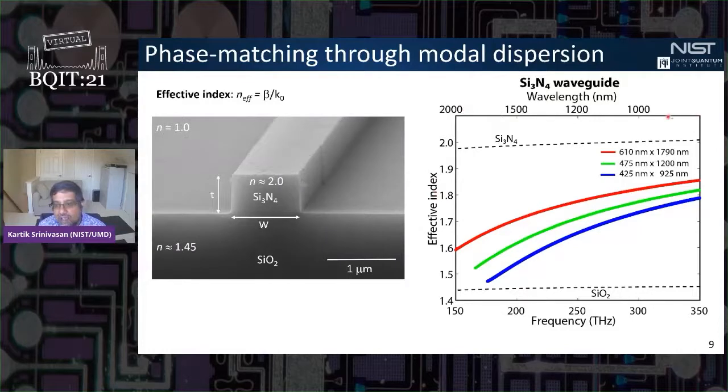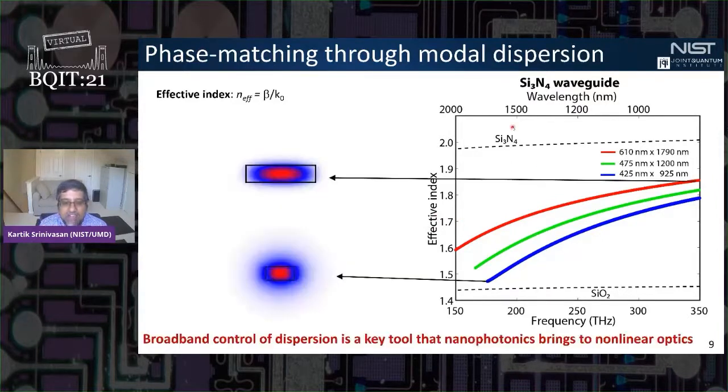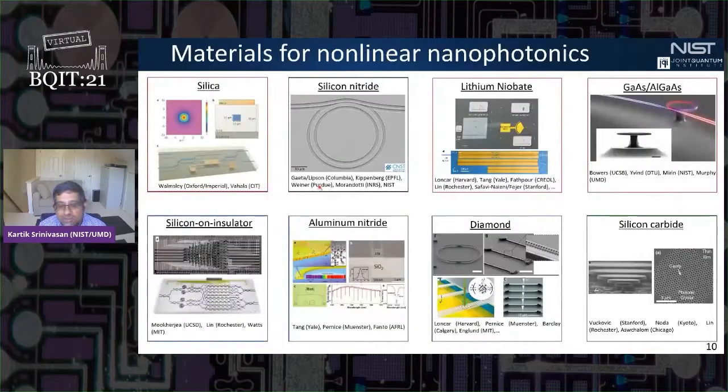This variation comes down to the fact that the fraction of the field confined within the core versus the surrounding cladding is a strong function of geometry and wavelength. This geometric control of the dispersion is really one of the powerful knobs in nanophotonics for phase-matching widely separated optical frequencies in nonlinear optical processes.